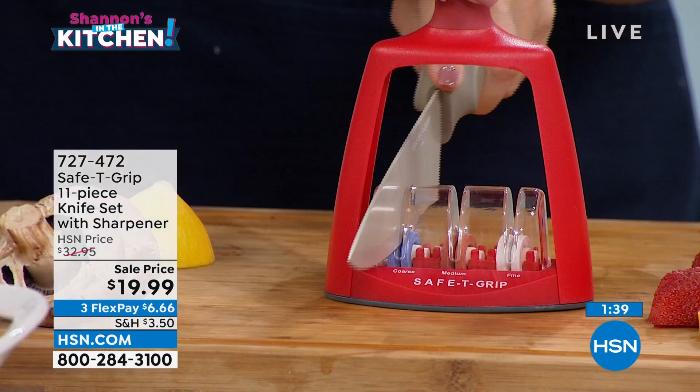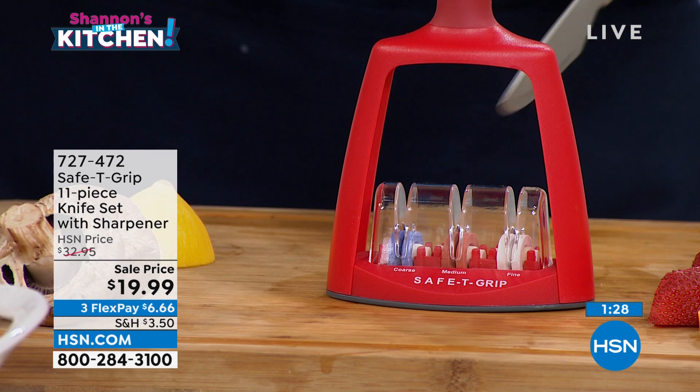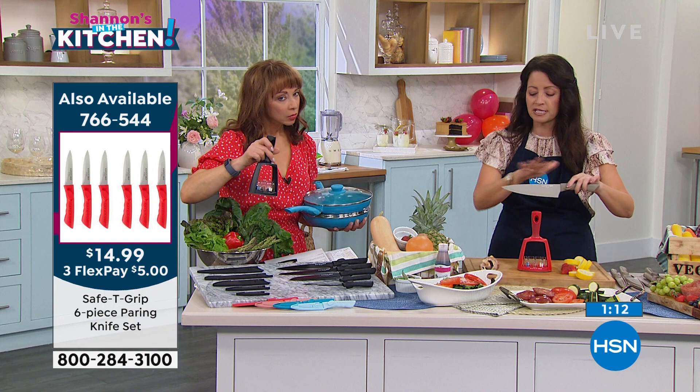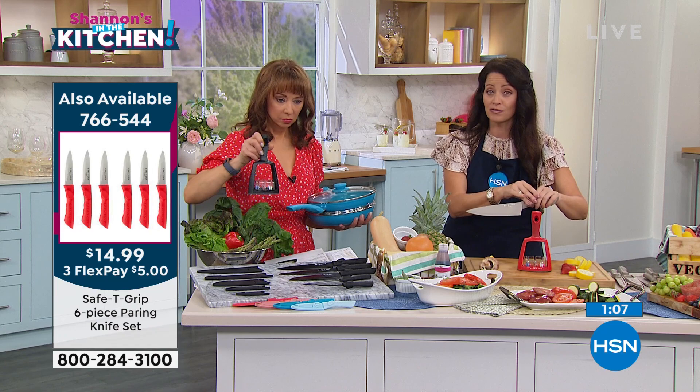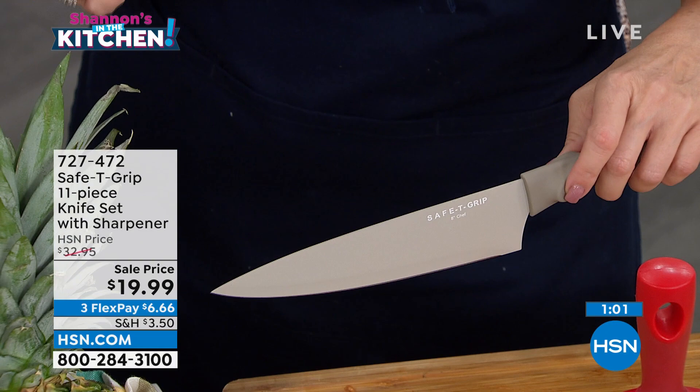This is my gotta-have-it because you gotta have knives in the kitchen and you want them to be safe. The sharpener gives you three levels: coarse for knives beaten to death that need to be brought back to life, medium for knives used quite often that are starting to dull, and fine to keep the knife you use all the time — like your paring knife — in super sharp, fine working order.